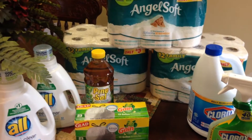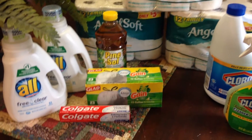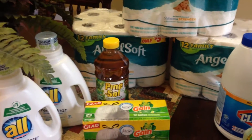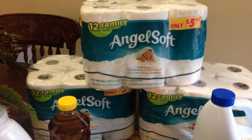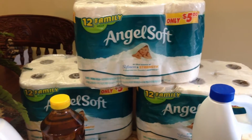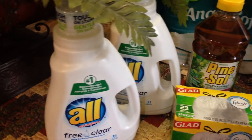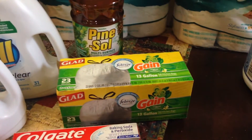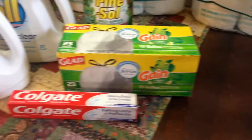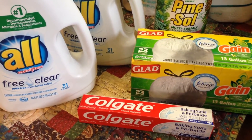Next I went to Dollar General. I spent a total of $23.56 with tax and saved $15.90. All of this is for the pantry just as stock. I got three 12-packs of toilet tissue — I was completely out of that in the pantry. Also Pine-Sol, two things of laundry detergent, trash bags, Clorox bleach, Clorox cleanup, and Colgate toothpaste — the toothpaste ended up being 50 cents, which was awesome.